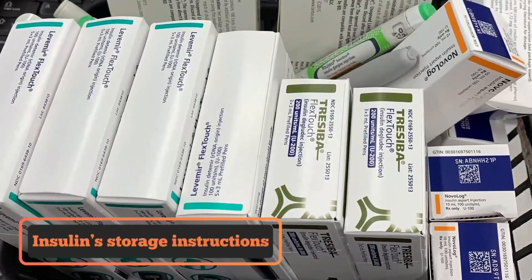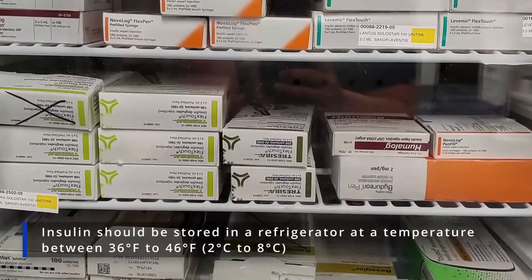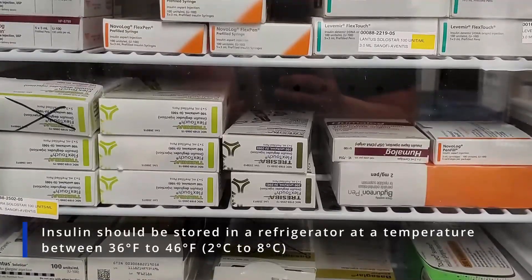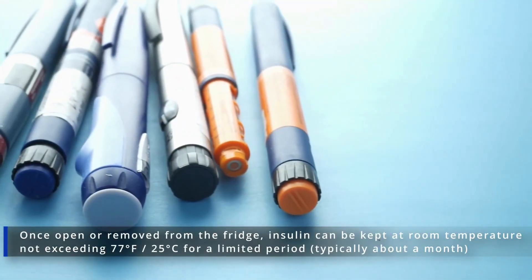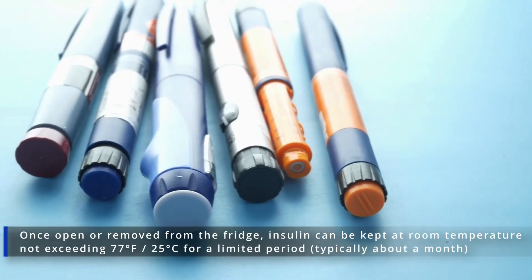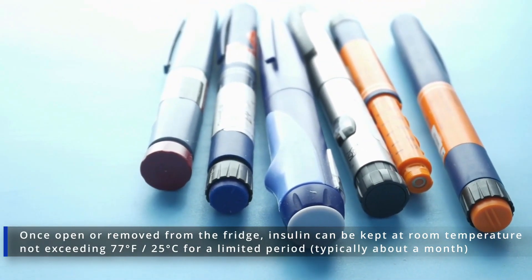Let's discuss insulin's storage instructions. When not in use, insulin should be stored in a refrigerator at a temperature between 36 to 46 degrees Fahrenheit. Once open or removed from the fridge, insulin can be kept at room temperature not exceeding 77 degrees Fahrenheit for a limited period.